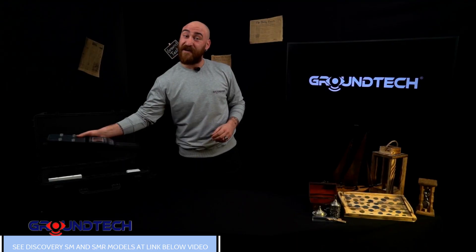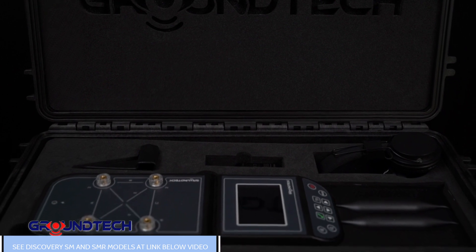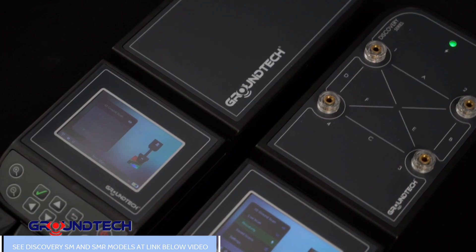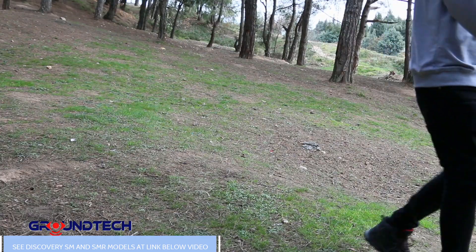Discovery is a wonder of technology. This amazing product can help you to take the lead off of the underground, caves, tunnels and other similar areas. Discovery offers convenience with its cordless and practical use. Get ready to detect everything, such as metallic substances, metals, hiding rooms, and underground objects with this amazing product.